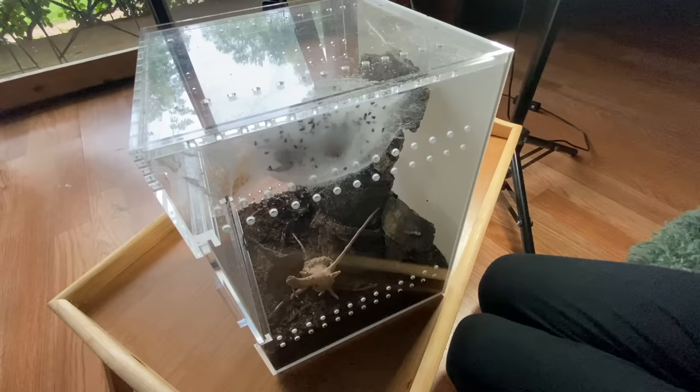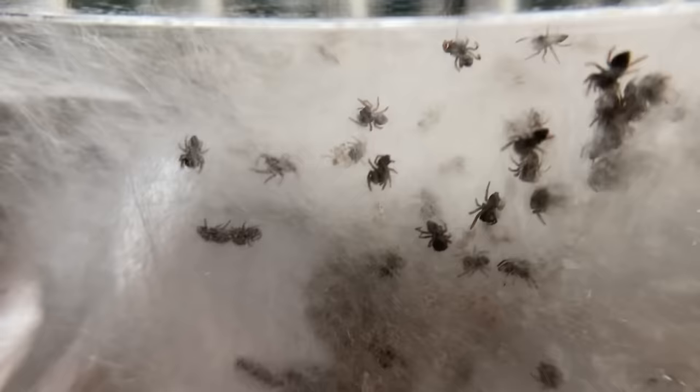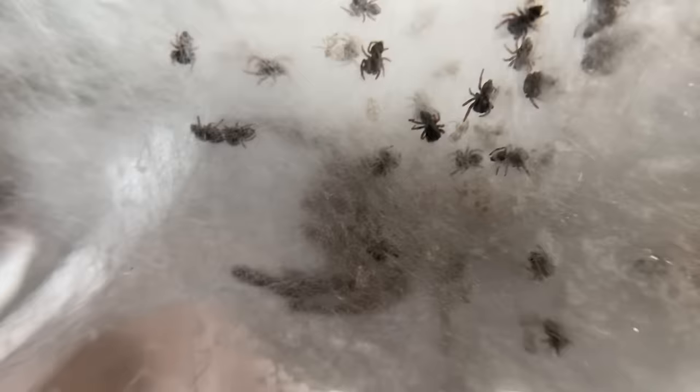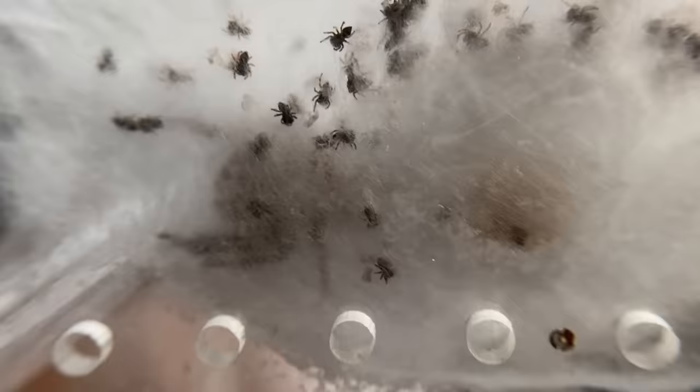This is Pumpkin and her egg sack — it's actually hatched and there are tons of babies in here. I'm going to guess this is probably her first egg sack. These guys are going to start pushing their way out of the nest, and they are escape artists, so you want to be really careful. My number one tip if you get a gravid female: plug up those holes. I'm going to go ahead and do that now.